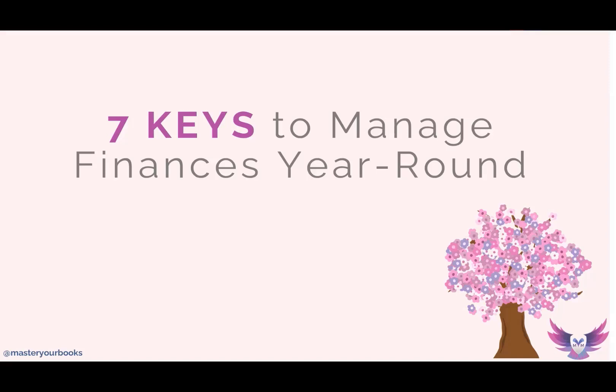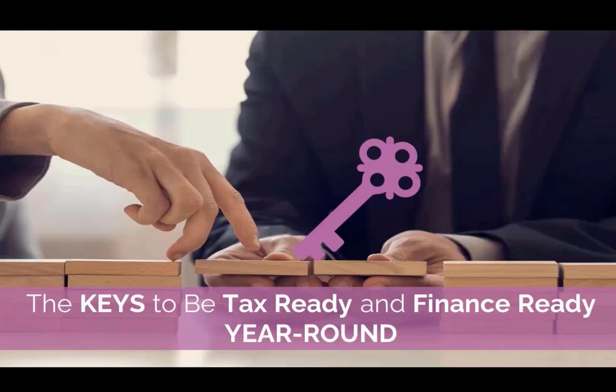We can manage finances and we can be what I call tax ready and finance ready year round. That's why I went ahead and created this course for you, so I can share that you can do this year round for your business or for the small business clients that you serve.